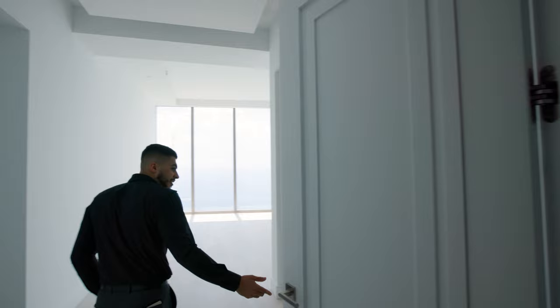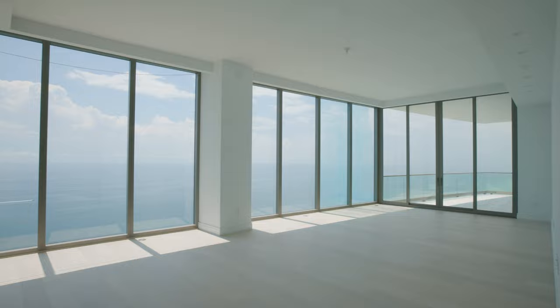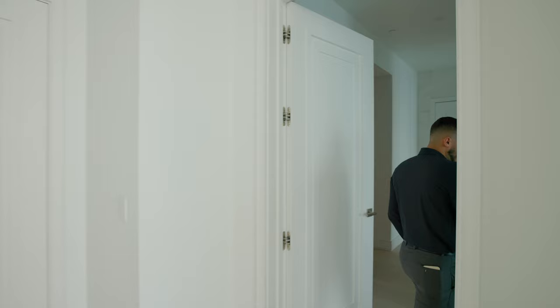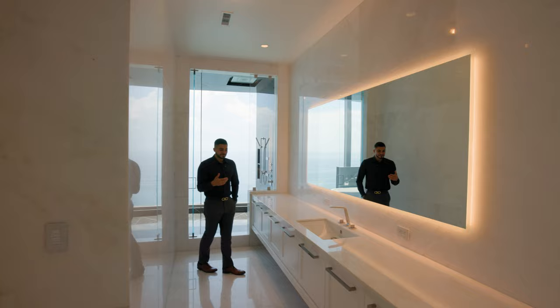Let's go into the master — right over here. You've got the espresso machine right here, sweeping floor-to-ceiling windows again. It's a little dirty, we're under construction. Where else do you see floor-to-ceiling windows and marble like this?